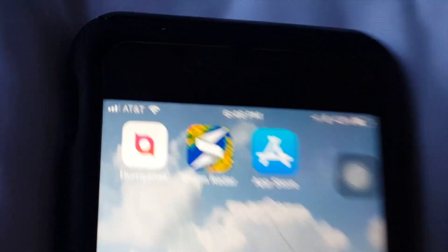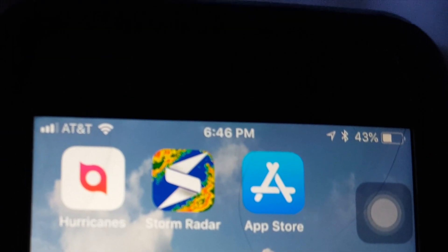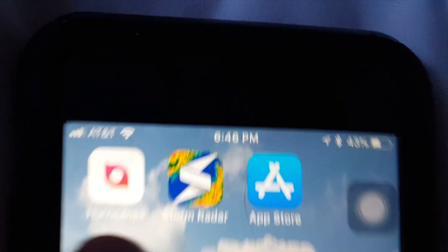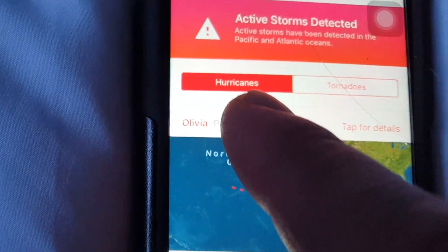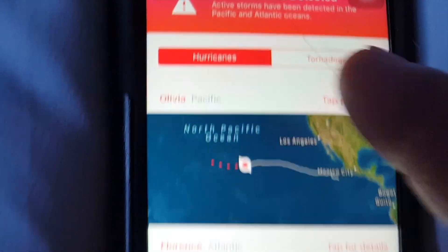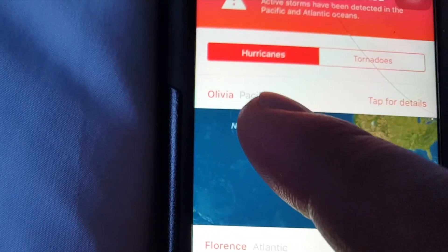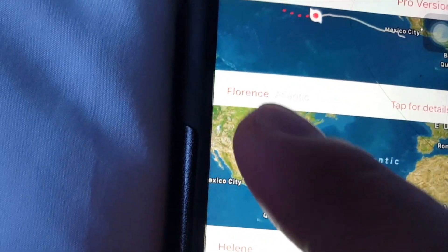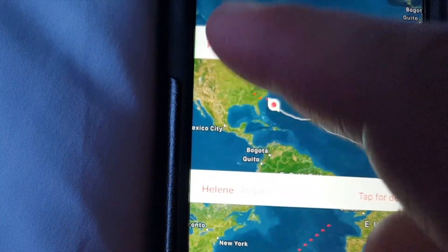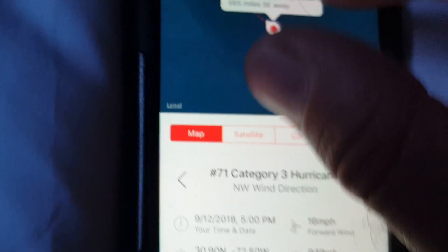The first app we're going to take a look at is called 'Hurricanes.' Let's click on it. Here you will find a tab for tracking hurricanes and tornadoes. Right now we're interested in tracking hurricanes, and especially Hurricane Florence, which is right here. We're going to tap on Florence.